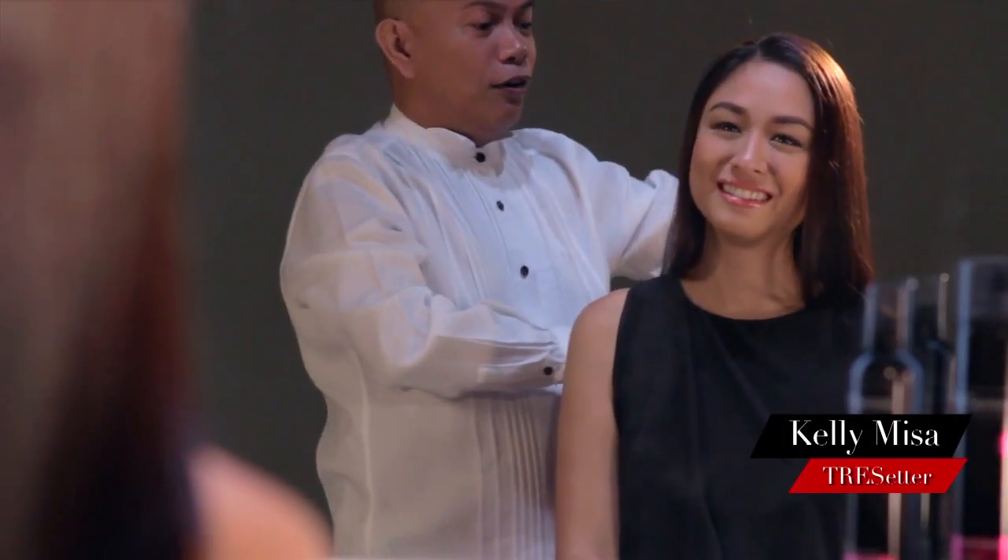To bring this hairstyle to life is one of the country's most beautiful faces, Miss Kelly Misa, and one of TRESemmé's resident style gurus, Victor Ortega.